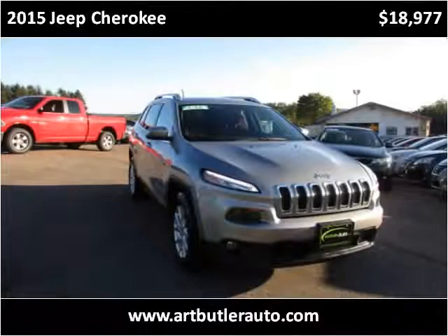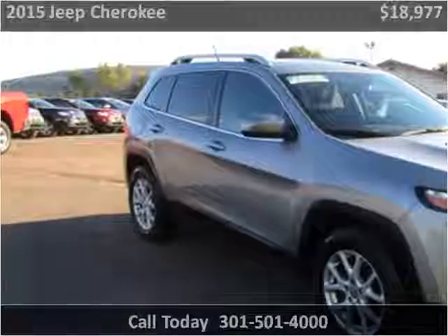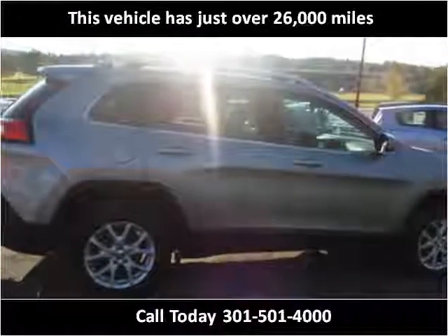This 2015 Jeep Cherokee is available from Art Butler Auto Sales. This vehicle has just over 26,000 miles.